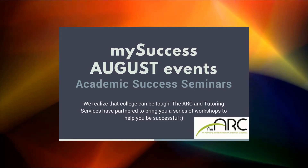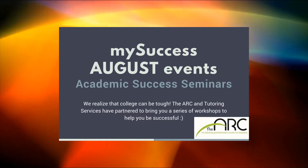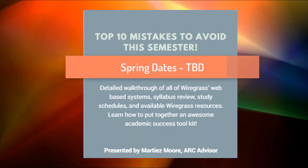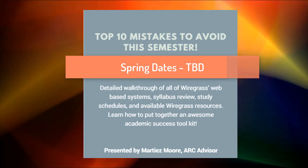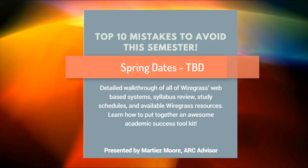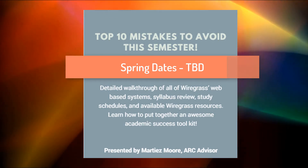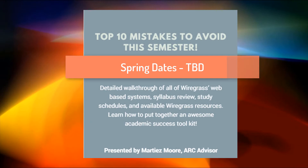Four, attend our very first workshop of the My Success program. Join advisor Martez Moore to learn about the top 10 mistakes to avoid this semester. This workshop will include a detailed walkthrough of all Wiregrass web-based systems, a syllabus review, help you prepare a study schedule, and also show you all the available Wiregrass resources. You will also learn how to put together an awesome academic success toolkit.